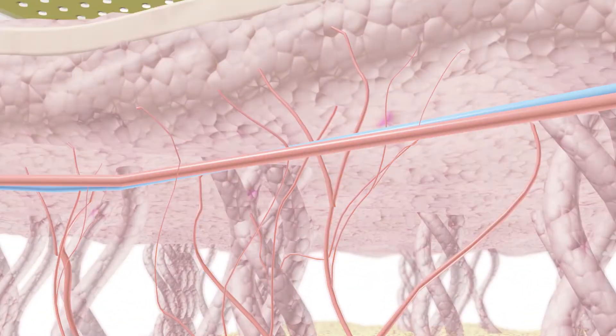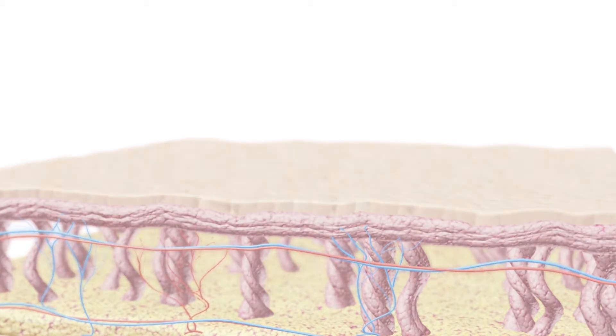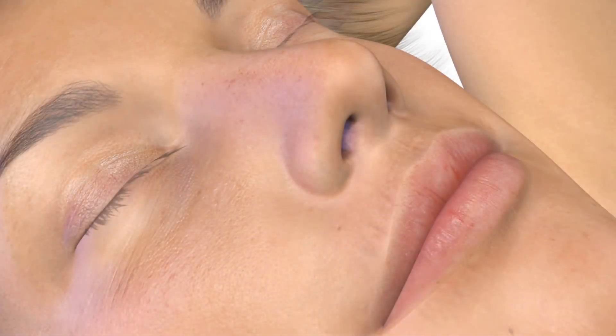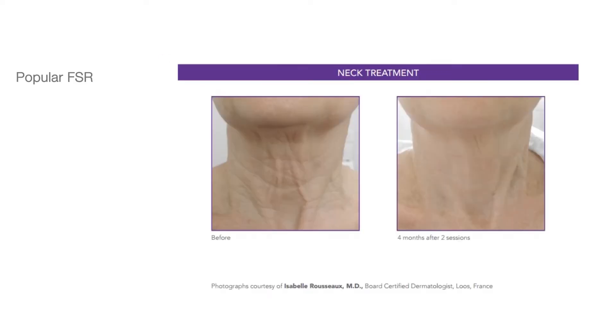Endymed's combination Intensive and FSR treatments provide the ultimate solution for skin resurfacing, deep wrinkle reduction, scar reduction, and skin tightening with exceptional results.